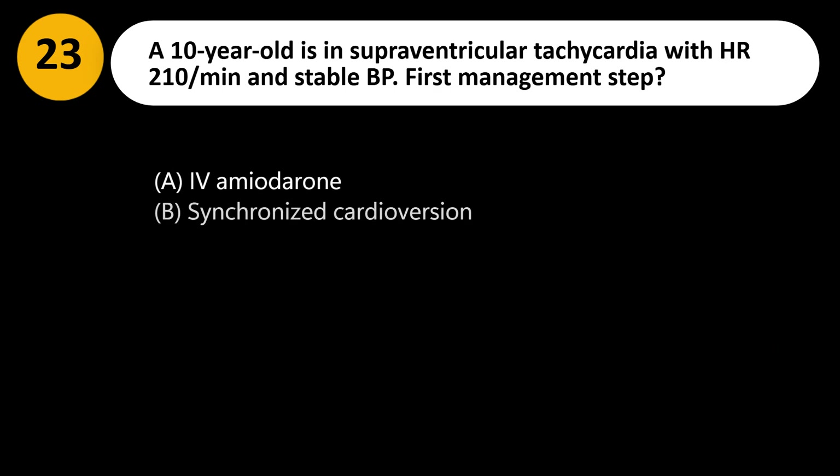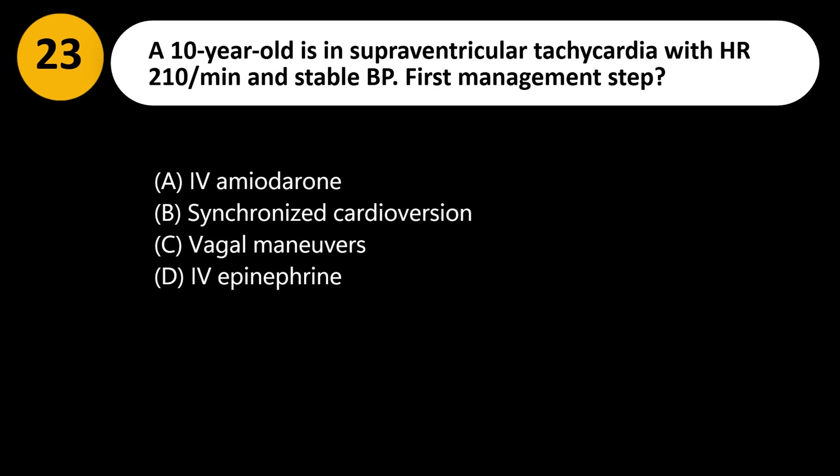A 10-year-old is in supraventricular tachycardia with HR 210 per minute and stable BP. First management step? A. Administer amiodarone. B. Synchronized cardioversion. C. Vagal maneuvers. D. IV epinephrine.